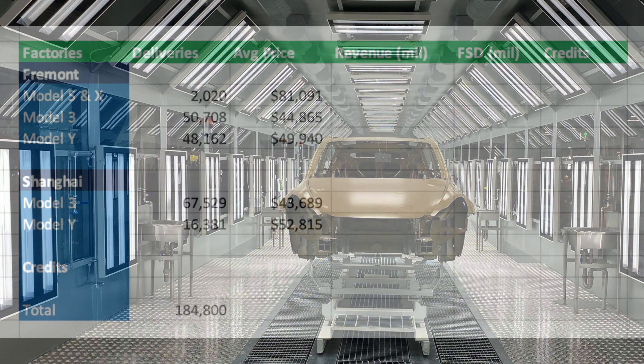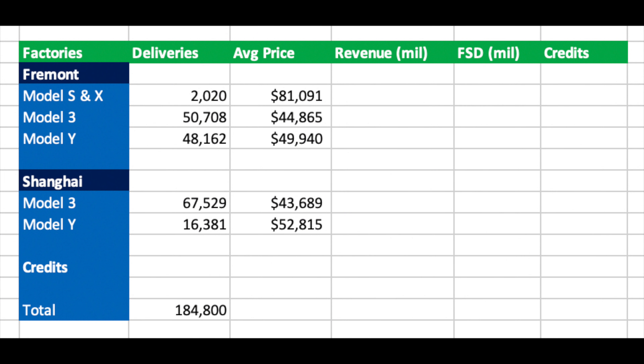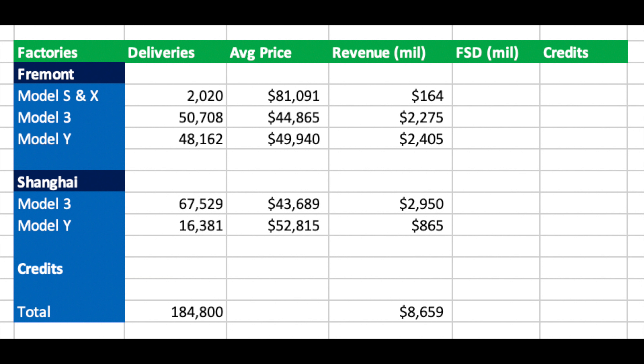I have created a table to work out our estimate. I have displayed all the deliveries of each model from each factory that I previously calculated. The only models that are estimates are the difference between the Model 3 and Model Y deliveries in Fremont, based on around the level of Model 3s Fremont were doing when they introduced the Model Y line. When we multiply the average prices by the quantity, we get an estimated auto revenue of around $8.7 billion.